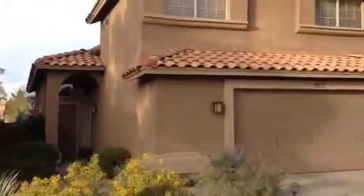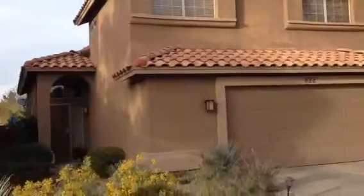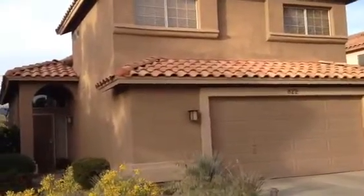It has nice landscaping. The roof looks good. The stucco looks good. Two-car garage. The garage door is in good condition.